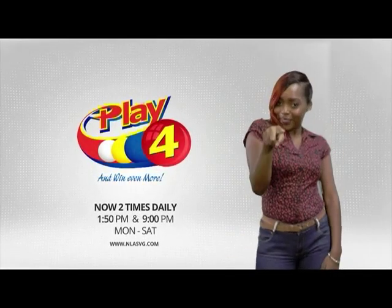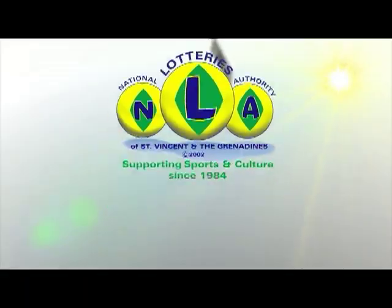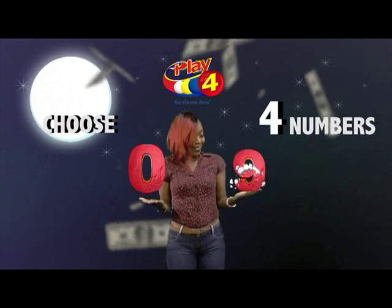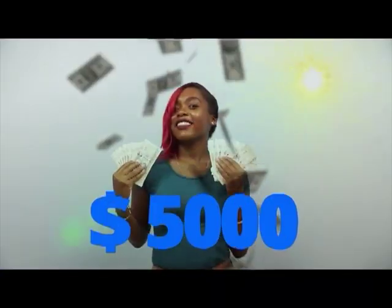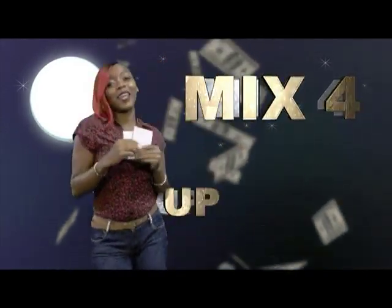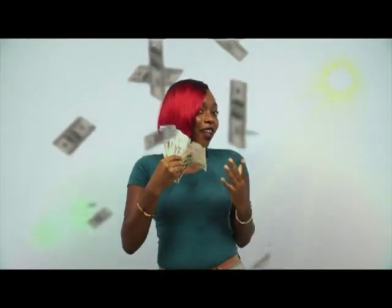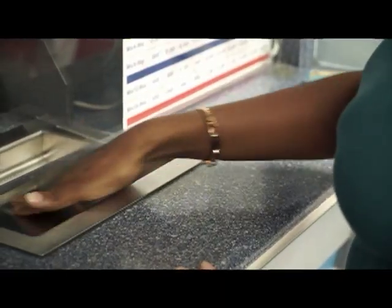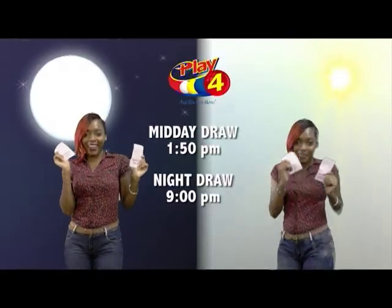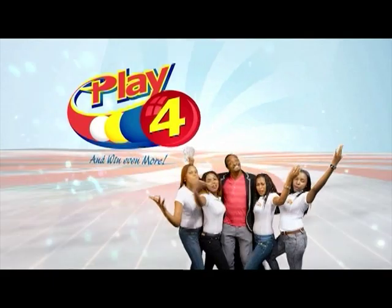Play 4 — here's your chance to win even more from the National Lottery's Authority when you play 4, two times daily. Choose four numbers from 0 to 9 and you can win up to $5,000 with a $1 inline bet. Make 4 and back it up too. There'll be lots of cash waiting for you. Get your tickets Monday to Saturday for the Play 4 Midday Draw at 1:50pm and the Play 4 Night Draw at 9pm. So easy to play — Play 4, you'll win even more.